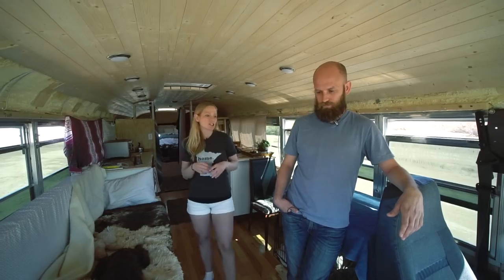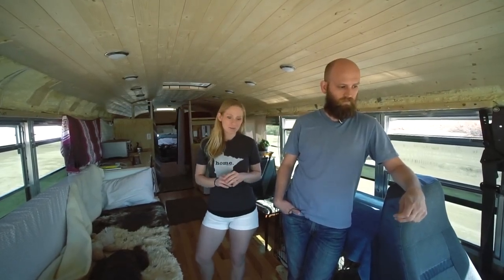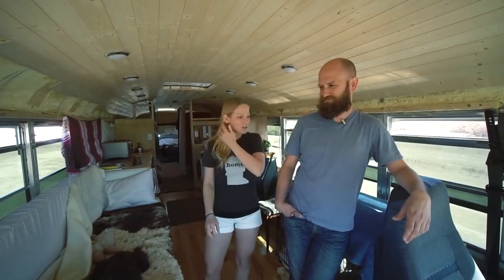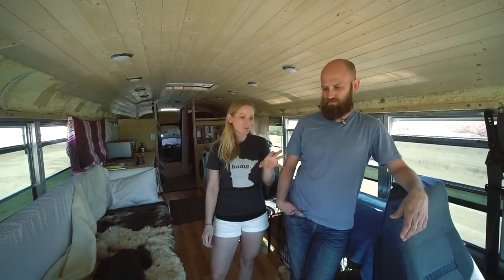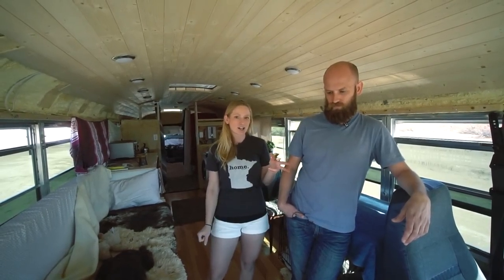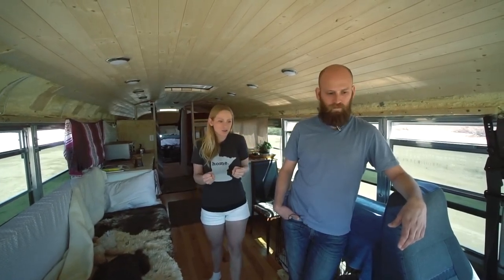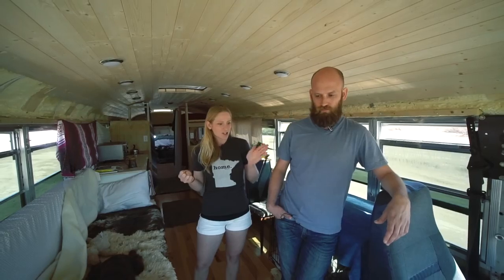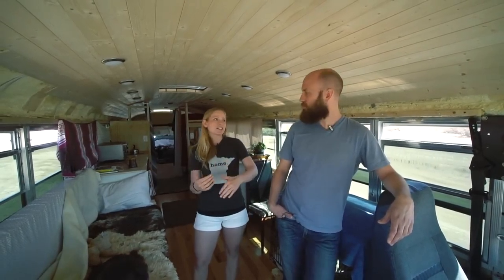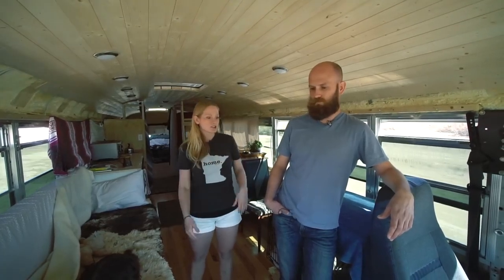We hit our first 7% grade a week or so ago and we hadn't practiced downshifting the bus. We have an automatic transmission. By the time we got to the bottom, we had a billow of smoke coming out of our brakes. An important thing to note is to practice downshifting before you get to a big hill and also watch your air pressure gauge, because you can't ride the brakes or they'll fail. Watch how much pressure you have — you can slow down 10 miles per hour at a time, five seconds at a time.